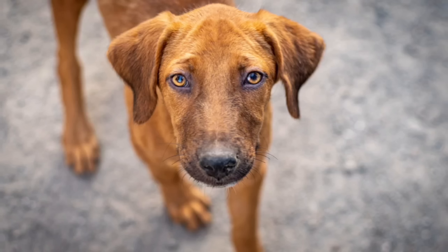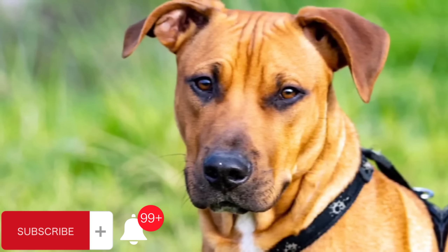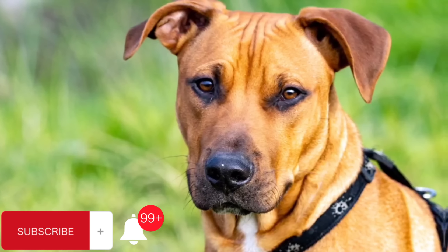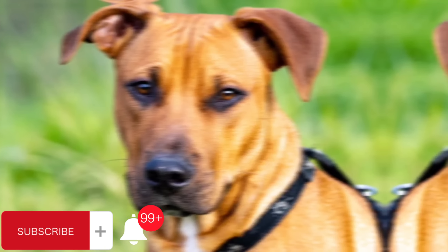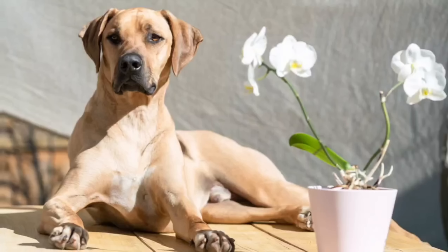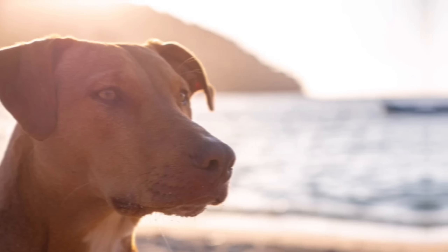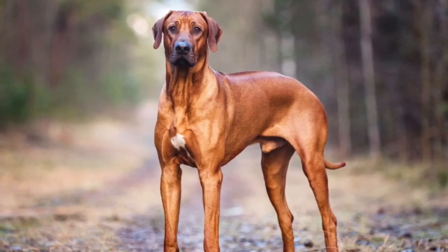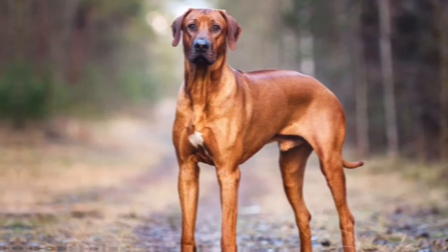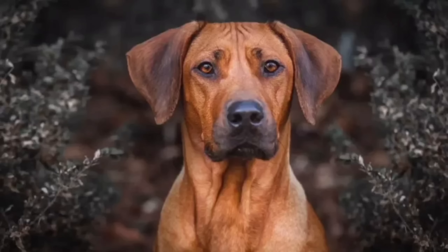Number 9: The Rhodesian Ridgeback was developed by European settlers in the late 19th century for hunting and guarding purposes. They needed a versatile and resilient dog that could withstand the harsh African climate and assist in big-game hunting, particularly lions. The breed's foundation can be traced back to various indigenous African dogs crossed with European breeds like Greyhounds, Bloodhounds, and Great Danes. Rhodesian Ridgebacks are large, muscular dogs with a distinctive ridge of hair along their backs, running in the opposite direction to the rest of their coat. This ridge is formed by a strip of hair growing in the opposite direction due to a genetic trait called ridge or ridgeback.